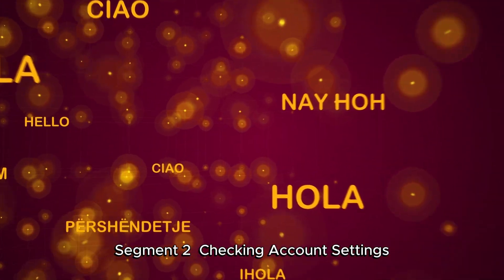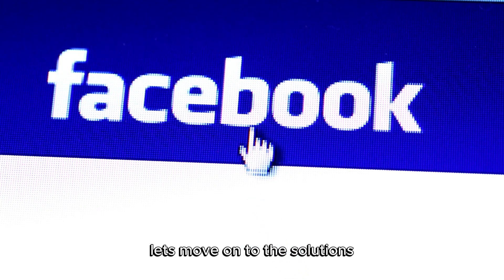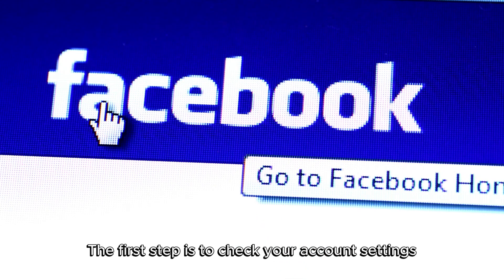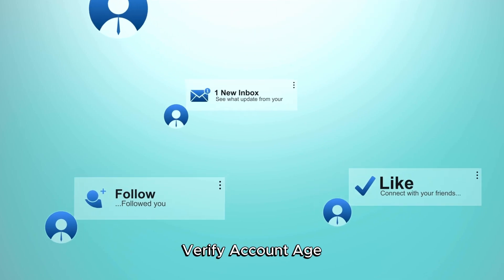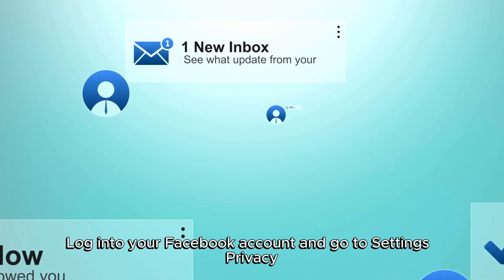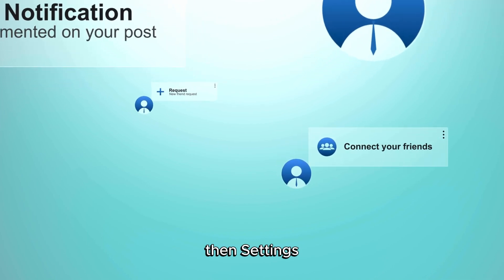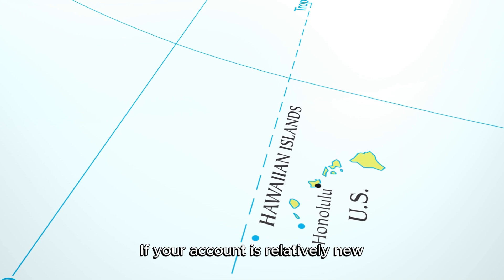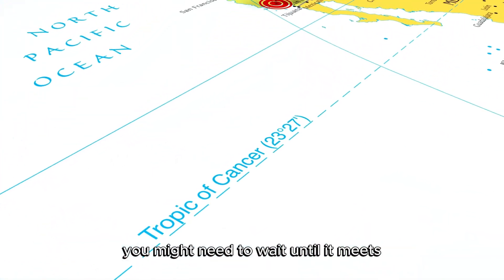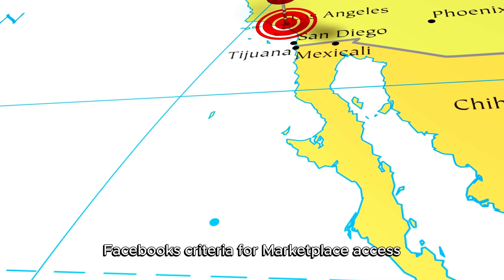Now that we know the potential reasons, let's move on to the solutions. The first step is to check your account settings. Verify Account Age: Log into your Facebook account and go to Settings and Privacy, then Settings. Under General Account Settings, check the date your account was created. If your account is relatively new, you might need to wait until it meets Facebook's criteria for Marketplace access.